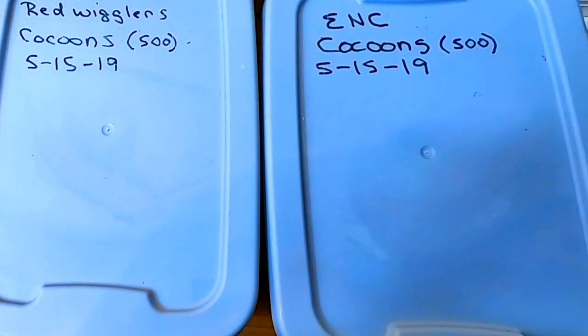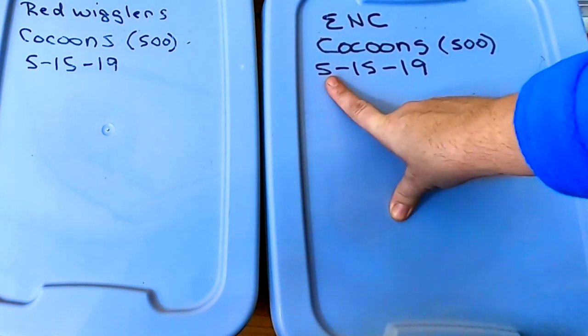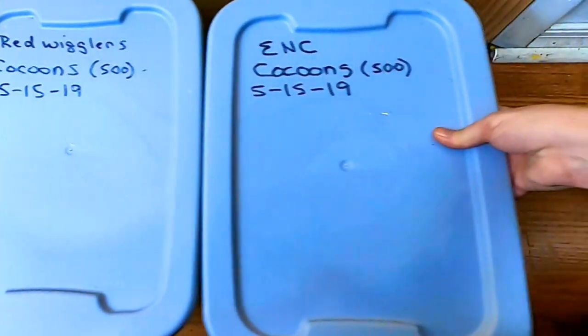Hey guys, it's Ann over at Plant Obsessed and today we are going to take a look in on my Red Wiggler and European Nightcrawler cocoon-only bins that were started May 15th, 2019. Let's take a look at them and see what they're doing.